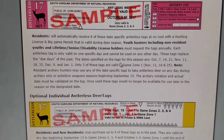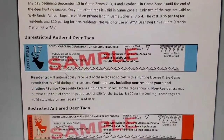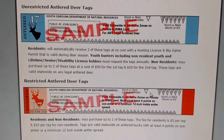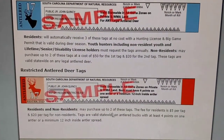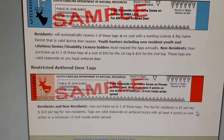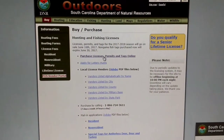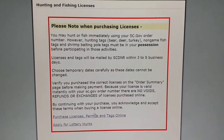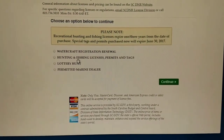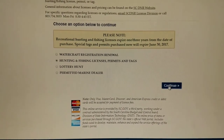Deer tags will not be available over-the-counter at point-of-sale vendors like Walmart, etc. You can get them at your local DNR office. If you have your license prior to August 1st — remember, license expires from the date of purchase now in South Carolina — your tags will be mailed to you. Residents whose license expires before deer season begins or who do not have a license yet should renew their license at least seven to ten days before deer season so you can get your tags in the mail before season starts.